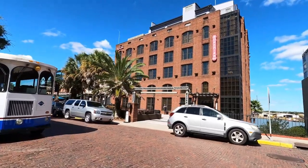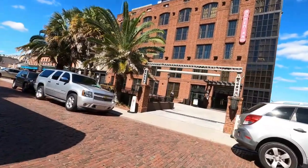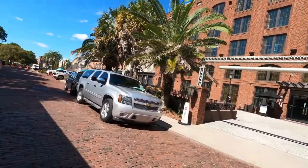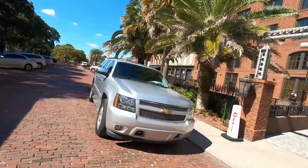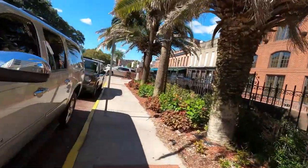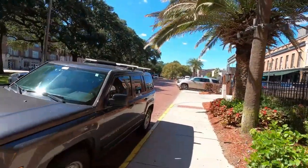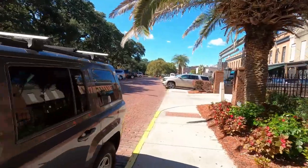I'm back to basically the area where I started at Factors Walk. There are a lot of monuments and things to look at in history that you can go back there and read, if you want to go down Factors Walk or Factors Row and look.